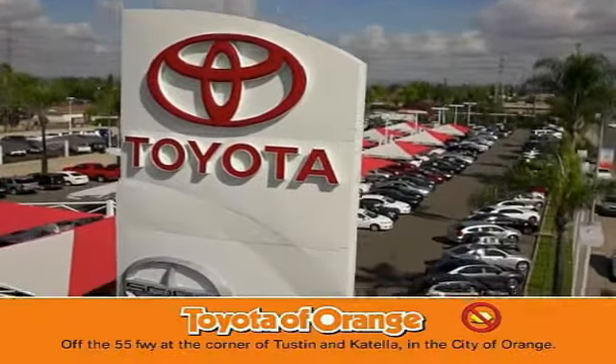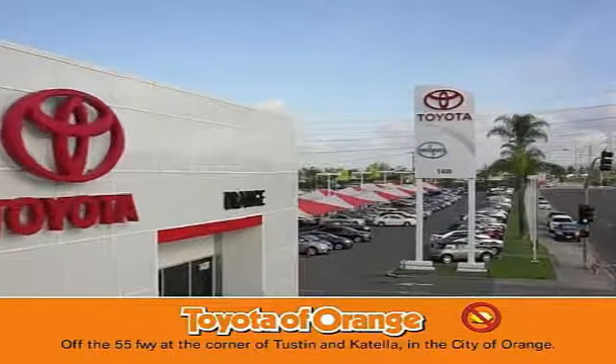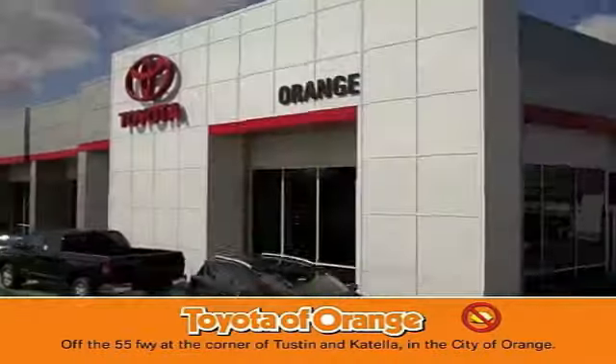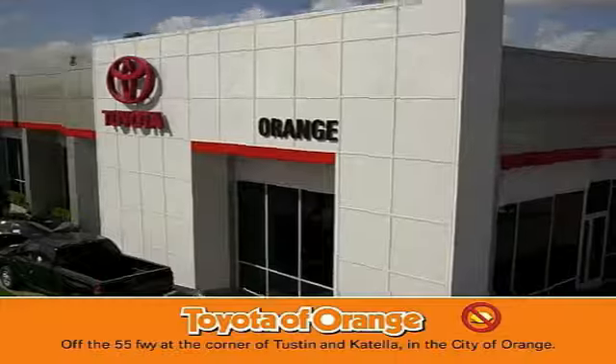Well, you won't get a lemon from Toyota. I want.